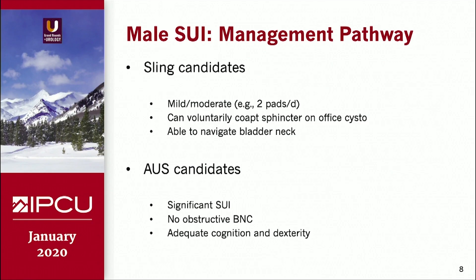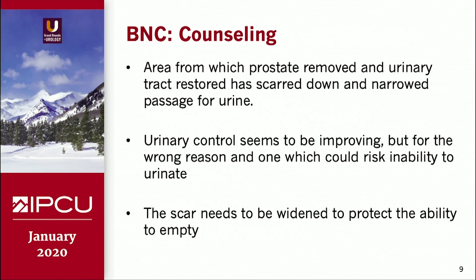Sling candidates tend to have milder to moderate incontinence compared to AUS candidates, and you want to see that they can still voluntarily coapt their sphincter to some degree on a preoperative clinic cystoscopy, and be able to get past the bladder neck. The same is true for artificial urinary sphincter candidates, but in addition you want to make sure they have the cognition and the dexterity to use the device adequately.